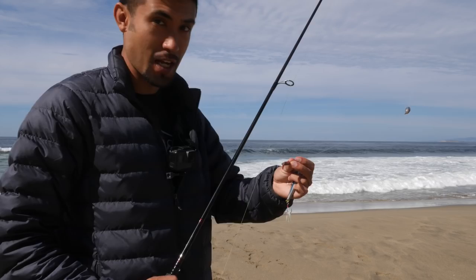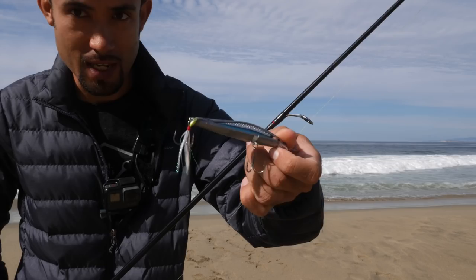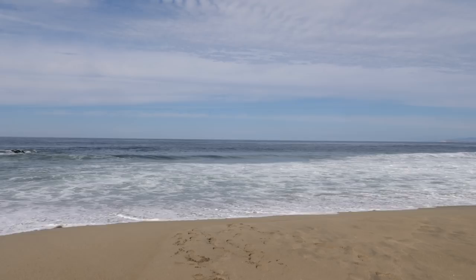I fished with this three-quarter ounce Ripstop for half an hour — not a single bite. I don't know if that first perch was just dumb luck or not, but I'm going back to the Carolina rig and the red sandworm. But anyway, if you ever wanted to add some weight to your light rigs, that's how you do it — golf lead tape.